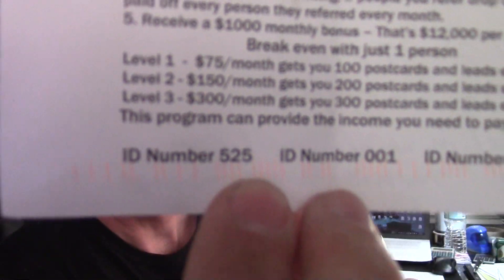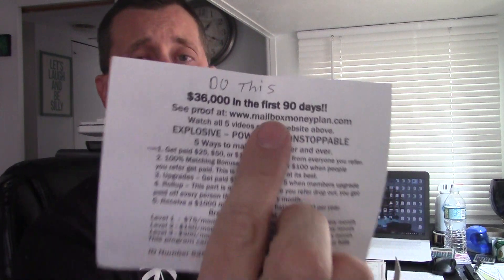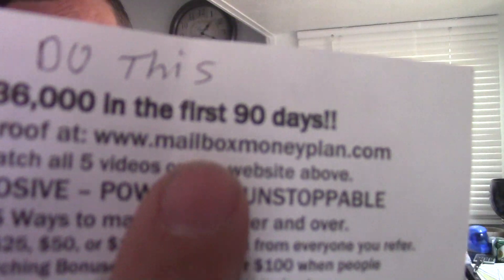Here's a postcard, and this is one of my members that got a sign up. ID number 525, if that's you and you're watching — you sent the postcard. All you basically got to do is take the labels I put in your startup kit and take these postcards I put in your startup kit. Simply put the labels on the postcards, put a postcard stamp up here, and you drop it in the mail and you're done. That's literally how easy it is, and then they'll go to this website, MailboxMoneyPlan.com.